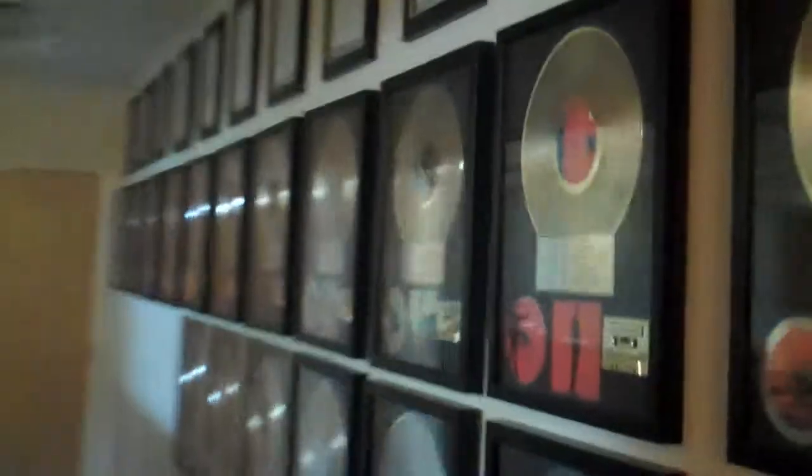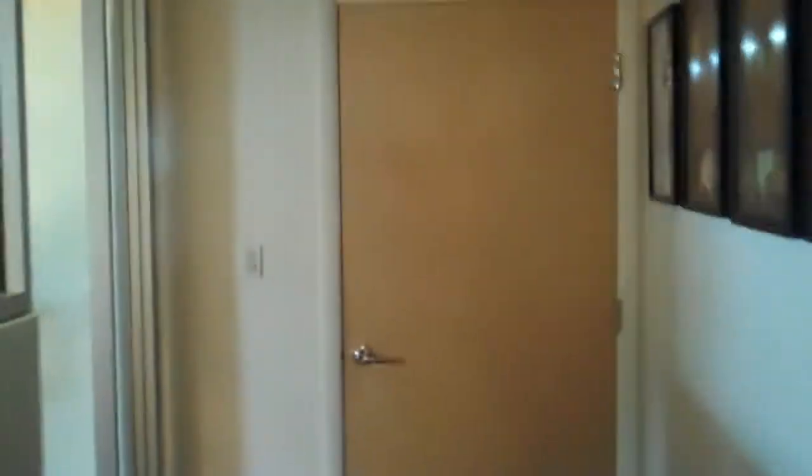And then we have the third live room, just off the control room — which is this one. This is where we have the piano, the George Steck. The room itself, got the ceiling — really nice space.